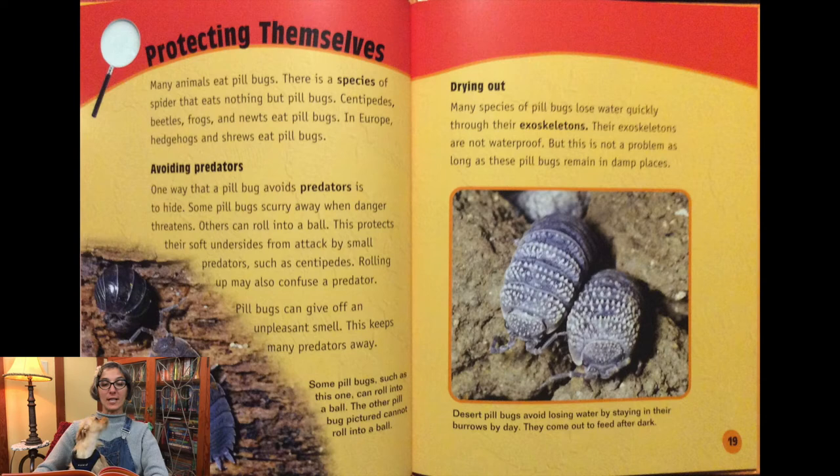Many animals eat pill bugs. There is a species of spider that eats nothing but pill bugs. Centipedes, beetles, frogs, and newts eat pill bugs. In Europe, hedgehogs and shrews eat pill bugs too. One way that a pill bug avoids predators is to hide. Some pill bugs scurry away when danger threatens. Others can roll into a ball, which protects their soft undersides from attack by small predators such as centipedes. Rolling up may also confuse a predator. Pill bugs can also give off an unpleasant smell that keeps many predators away.